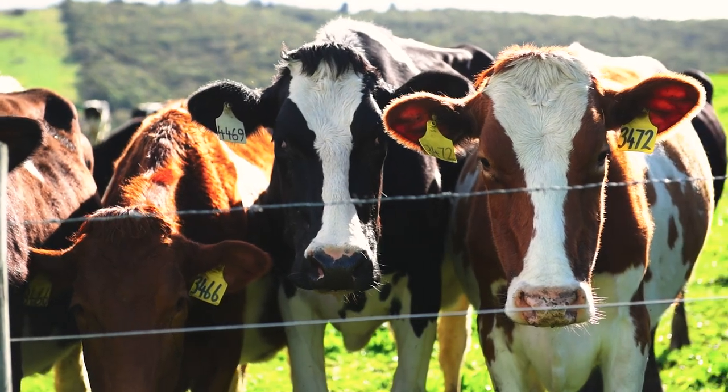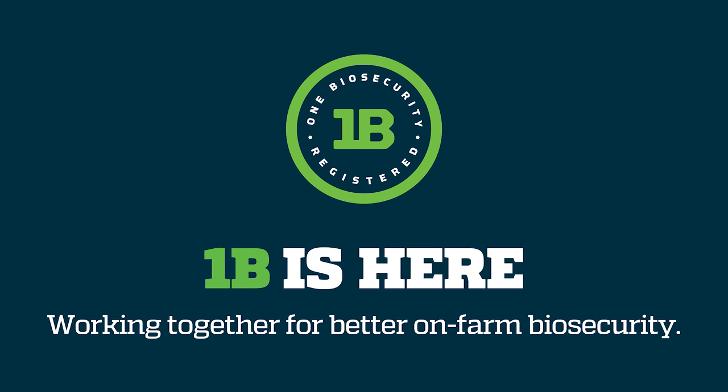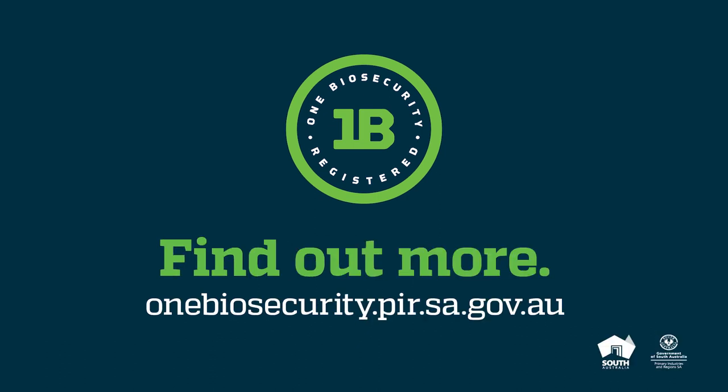Biosecurity is everybody's business. Let's work together to improve on-farm biosecurity. Sign up for One Biosecurity online or talk to your local animal health officer.